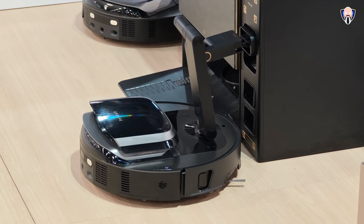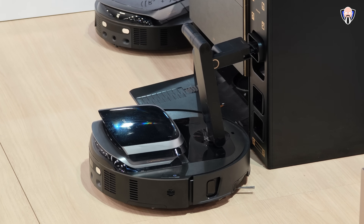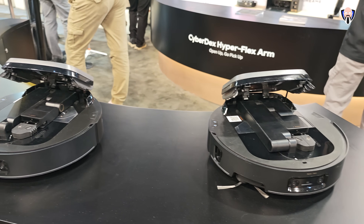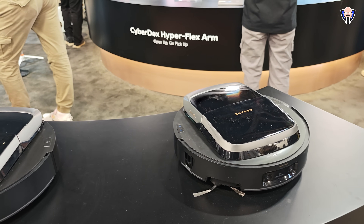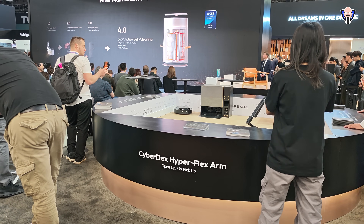This is something we really appreciate, especially for people with young kids that leave toys on the floor, or pets, or even if you forget your slippers in the middle of the house. It will pick them up, organize them, and get your life back on track. Make sure to check the links in the description for all the information from the Dreamy booth here at CES 2026.